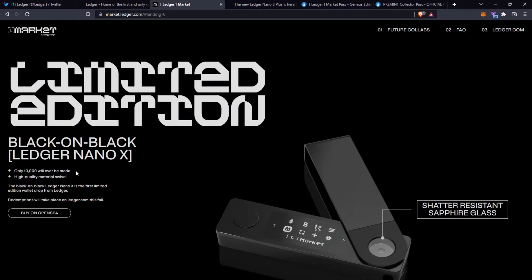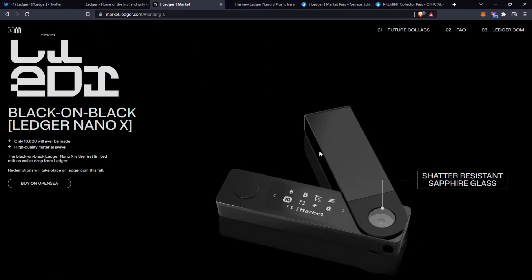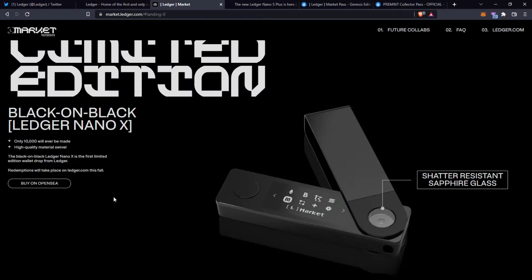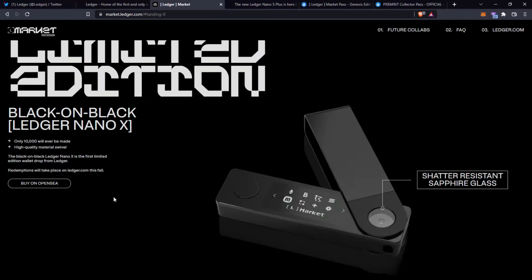The Black on Black Ledger Nano X looks like this — I don't think I've seen one that's all black and it does look pretty awesome. If you don't have a Ledger already, I would highly recommend purchasing one. Whether you purchase this NFT or a Ledger in general, it's probably the best way to keep your NFTs and crypto as secure as possible. In fact, most people have a couple of these to separate their assets across multiple wallets.